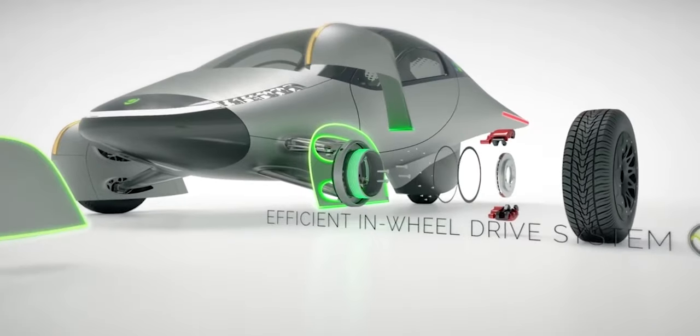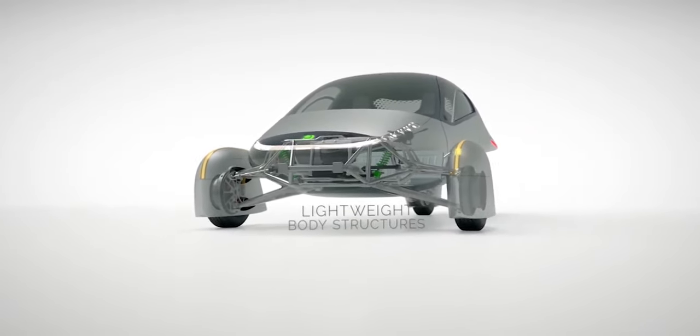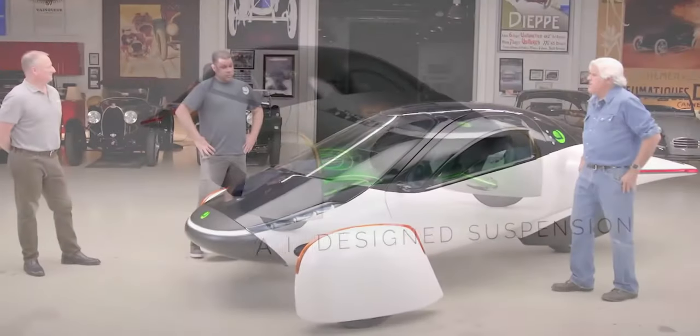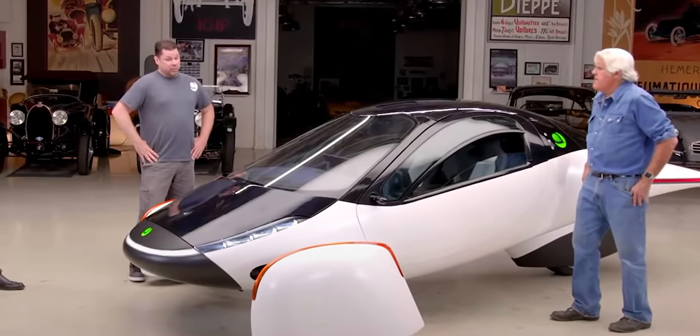The prototype was particularly powerful on paper. However, its all-electric torque makes it plenty peppy. According to Aptera, the Alpha can rocket to 60 miles per hour in just three seconds, and it has a top speed of 110 miles per hour, so it's more than capable enough to operate on public roads.